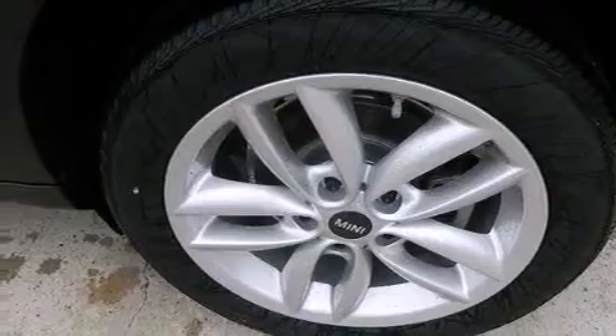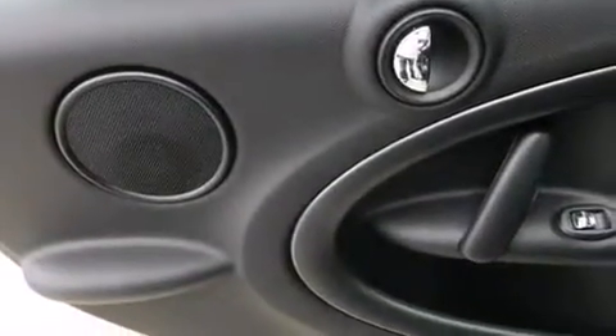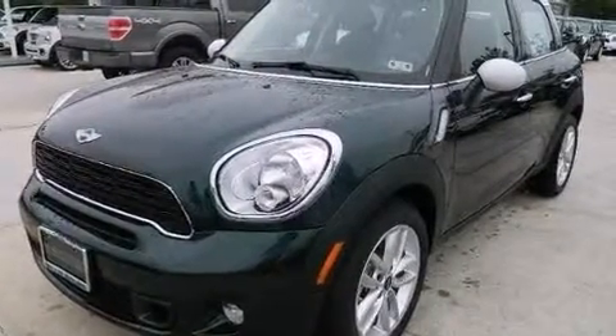An illuminated driver-side vanity mirror, 12-volt power outlets, rear curtain airbags, air conditioning with automatic climate control, and aluminum wheels.